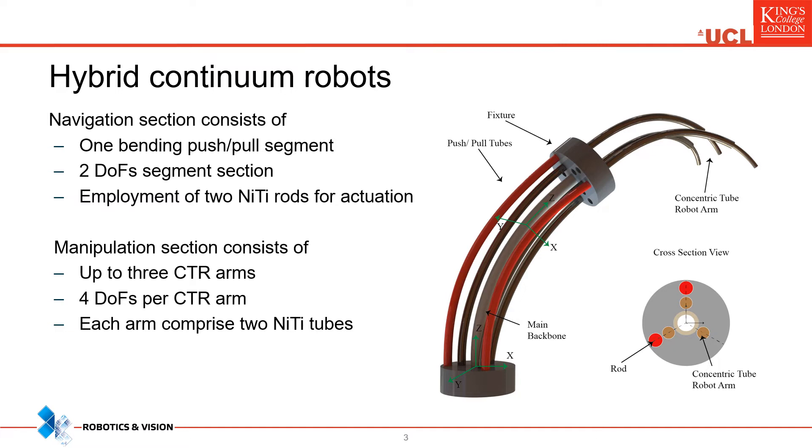These segments are actuated by pushing or pulling axial rods. These rods pass freely from supporting discs, but are rigidly connected to the last disc of the segment.